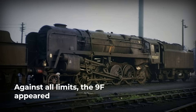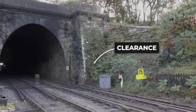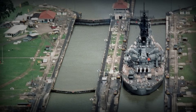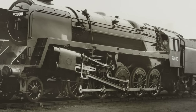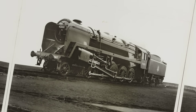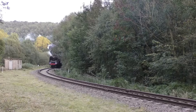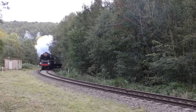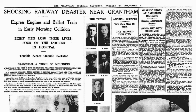Every mile of track was a constraint. A machine too heavy would shatter the rails; too long, and it would lock itself into a curve, unable to move forward or back. Too tall, and it would scrape the roof of a tunnel or collide with a signal gantry. The British network demanded discipline, not brute force — a world where every inch and every ton had to be justified. Yet somehow, in the middle of this maze, the 9F appeared: a locomotive with 10 driving wheels, a massive boiler, and a frame that seemed to defy the laws of British railway physics. It was as if someone had tried to squeeze a battleship into a canal.